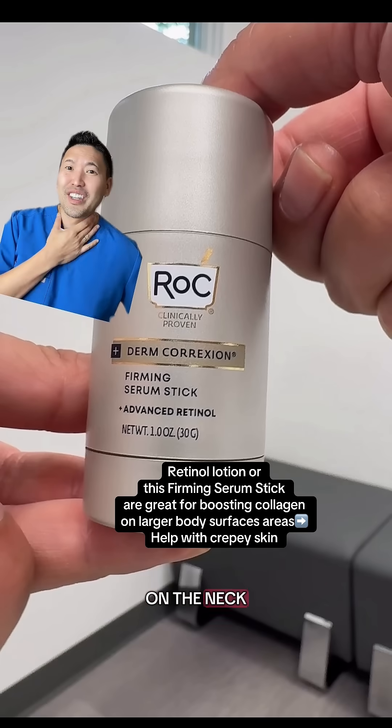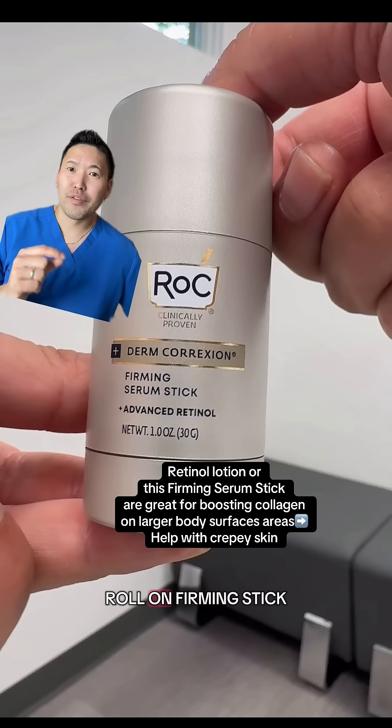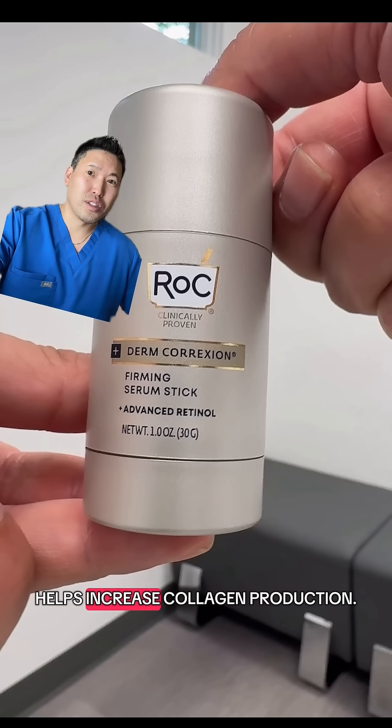If you want to work on crepey skin on the neck and the legs, I like to use a retinol body lotion, or even this roll-on firming stick that you can apply easily to those larger surfaces. We love retinoids because they help increase collagen production.